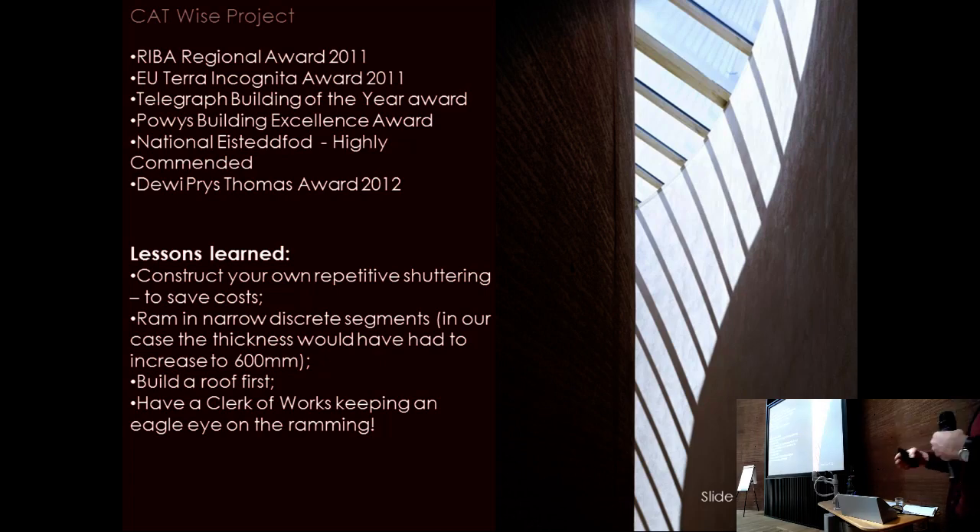Building in discrete segments would have allowed wall thickness to increase to 600mm rather than the current 500mm, though ATTIC's straight walls need 450mm for comparison — the curve gives additional structural strength through the slenderness ratio. The final lesson: build the roof first, as was done at ATTIC, so you can work indoors — especially in Wales. And have somebody keeping a close eye on the contractor, because people will try to cut corners and it will fall down.